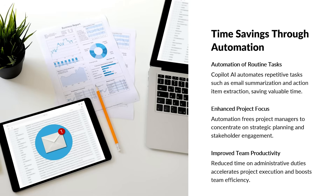Copilot AI significantly enhances project management efficiency by automating routine tasks that typically consume a substantial amount of time. Project managers often spend hours manually summarizing emails, extracting action items from meeting notes, and creating task lists. With Copilot, these processes are streamlined. Emails and meeting transcripts are automatically analyzed to identify key decisions, deadlines, and responsibilities.